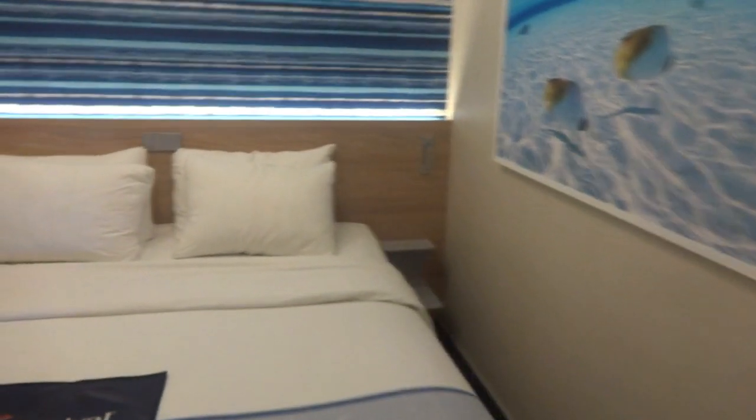That's the interior room — better price but honestly pretty small. For the price of a balcony room on any Carnival ship, I always choose the newer ship.